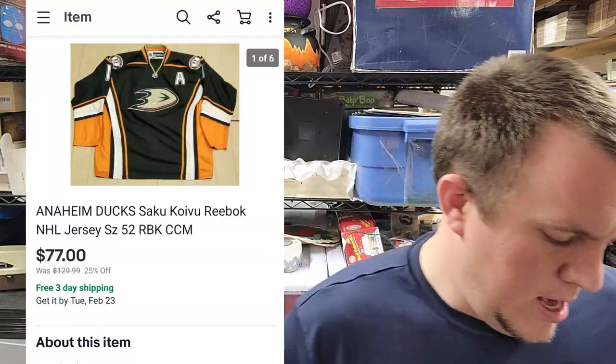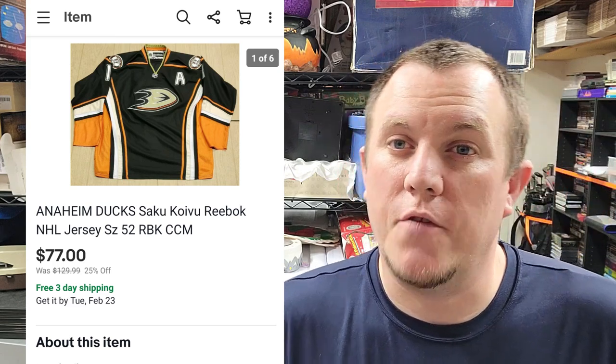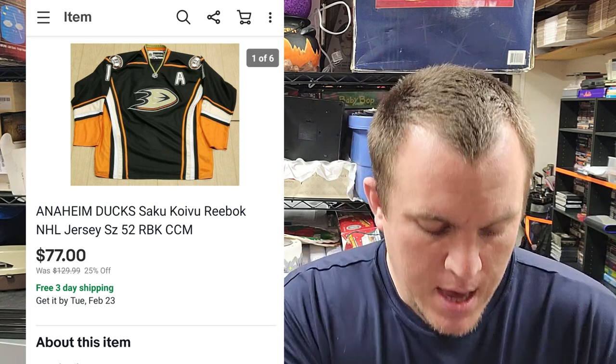Here's an NHL jersey — Anaheim Ducks, newer style. I forgot what player it's for, but it sold for a best offer of $77 shipped. I got that from the storage unit guy. It'll probably end up going in a padded flat rate envelope.